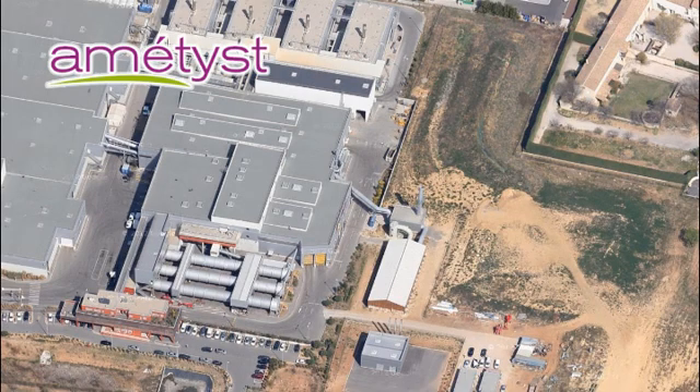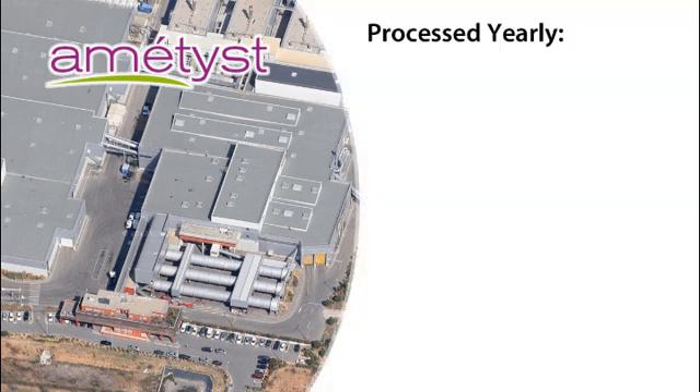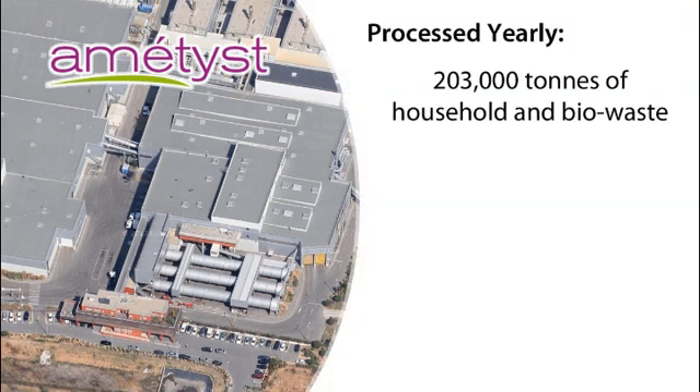Located in Montpellier, France, Amethyst is the largest biomass conversion facility in the region. It has the capacity to convert 203,000 tons of household and biowaste each year. By diverting this waste away from landfill sites, Amethyst is capturing greenhouse gases and putting them to work.